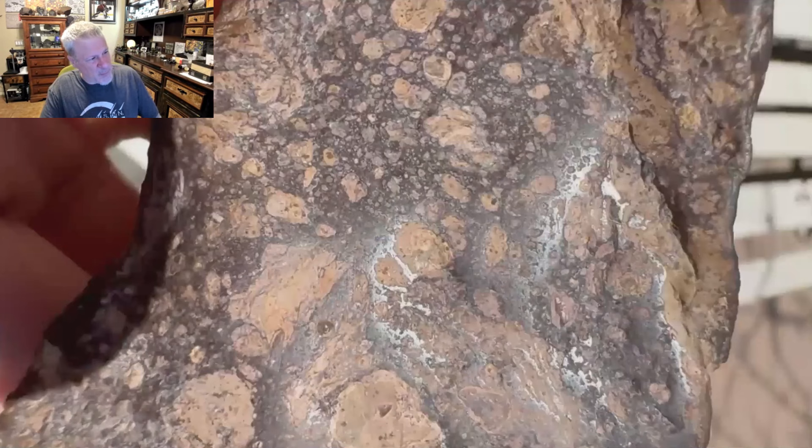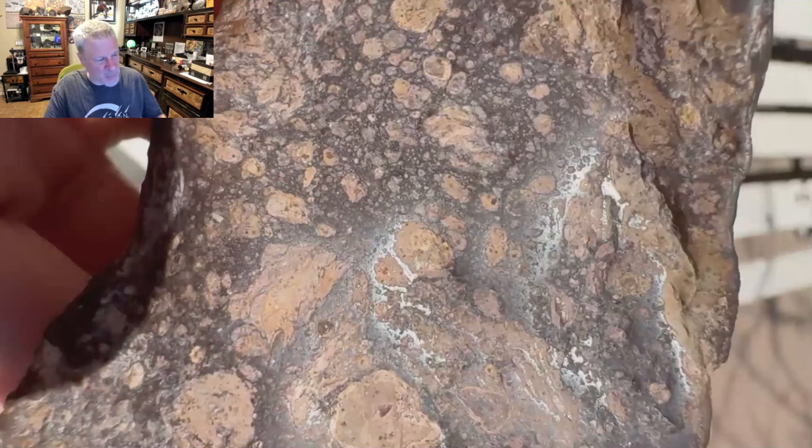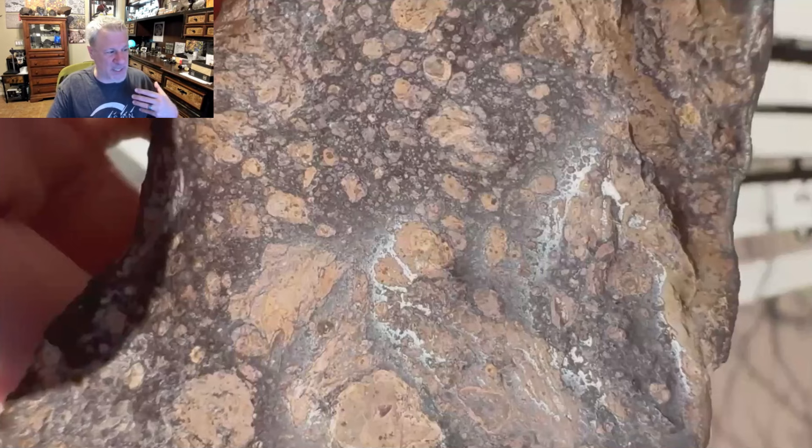One thing I thought was very notable: look at how the matrix is shiny. Maybe someone more knowledgeable can talk about that later, but that originally stood out to me. When we normally see metallic shine, here we're seeing silicate shine — it's silica.